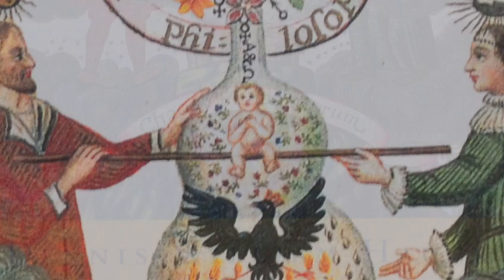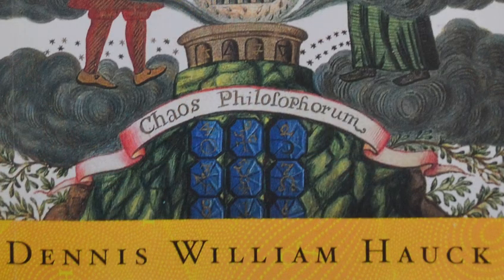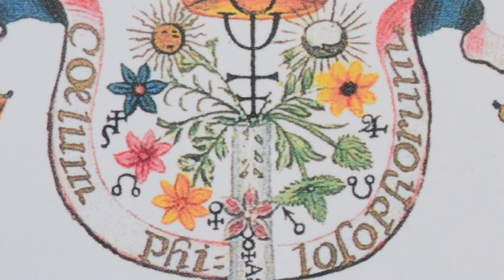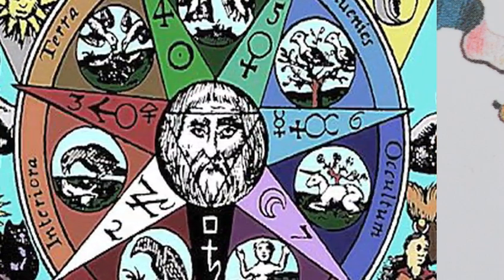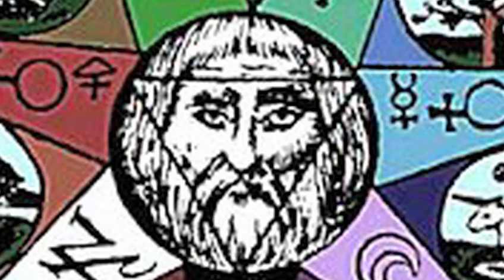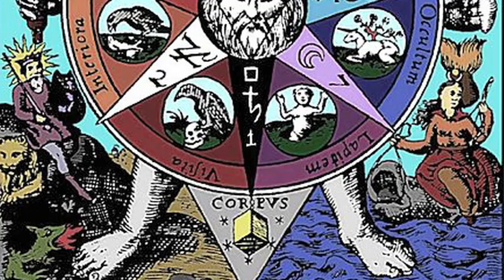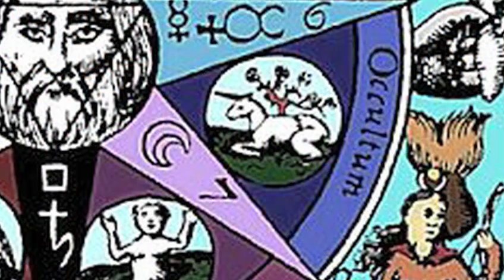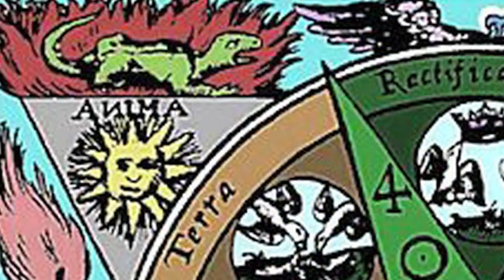Alchemists had a copy of this hanging on their walls in medieval Europe and were constantly referencing it, trying to understand the secret formula it contained. Every alchemist had their own version — Isaac Newton had his own version, Paracelsus had their own version — where they reinterpreted it in modern terms that had meaning to them.